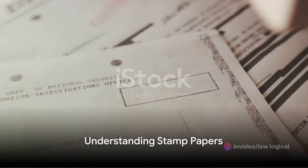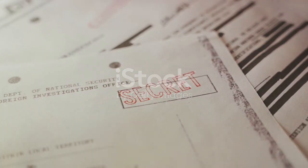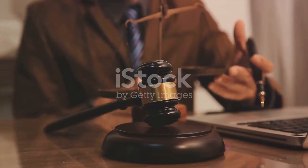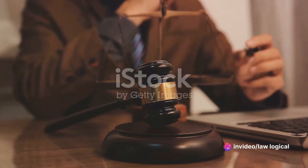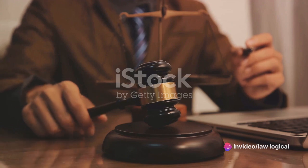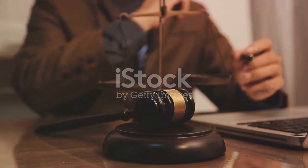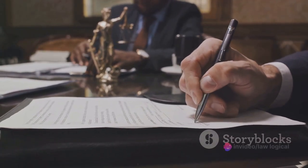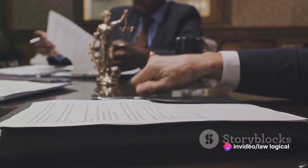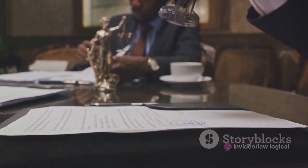To grasp the concept of validity, first we need to understand what a stamp paper is. A stamp paper is essentially a government-approved document that plays a critical role in legal transactions in India. It is used as a medium for paying the necessary stamp duty to the government for any kind of legal transaction. This stamp duty represents a form of tax that is paid to the government for the execution of documents that carry some legal weight.